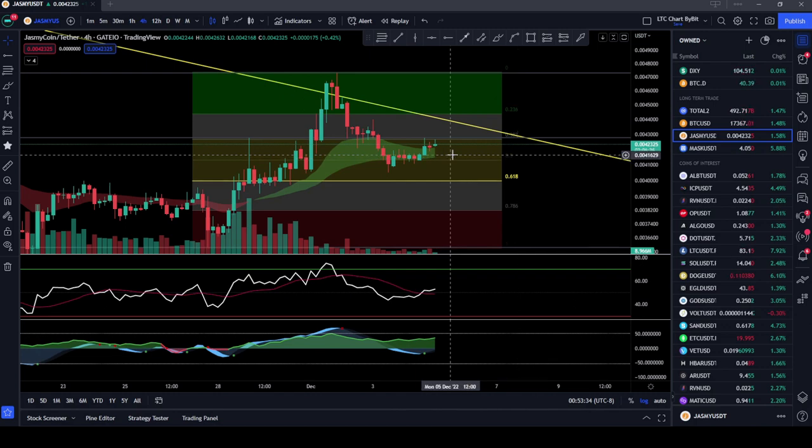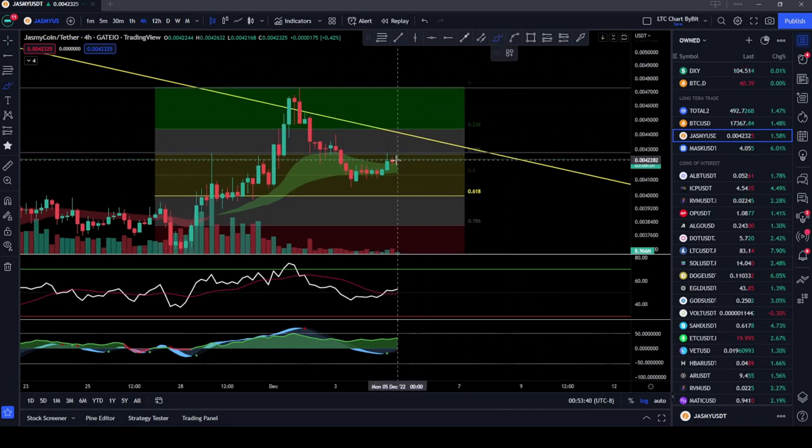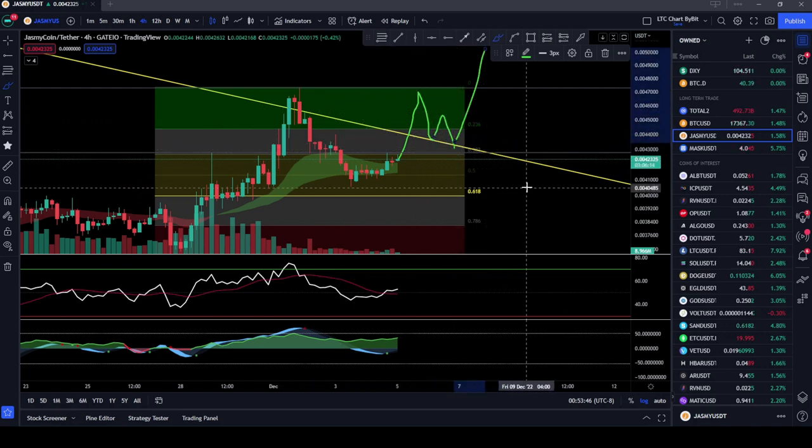That's kind of all I've got for Jasmine Coin. Until we get a nice breakout, we'll have to wait and see. But once we do get that breakout, I'm expecting to come back, retest this line as support, and then move on to the upside. Pretty much it — just a short, quick update for Jasmine Coin. If you like this video, please subscribe to the channel. And just remember, I'm not a financial advisor, just a dude on his computer. Talk to you later.